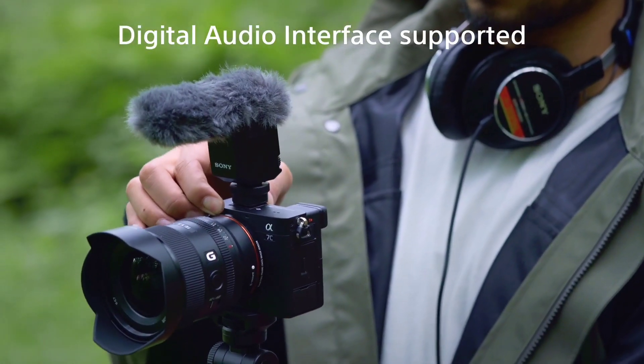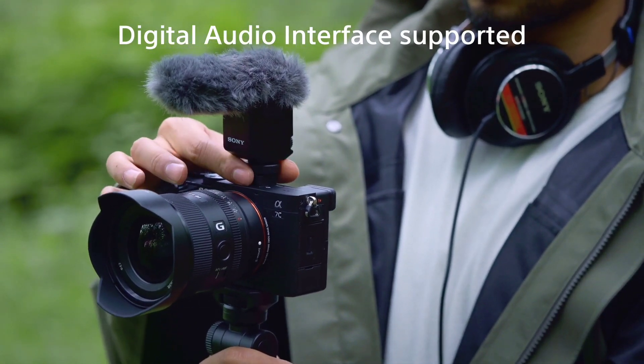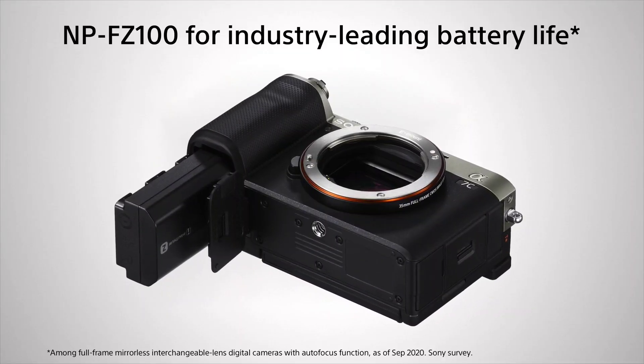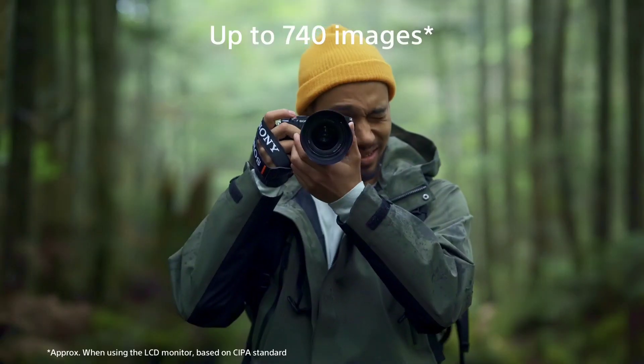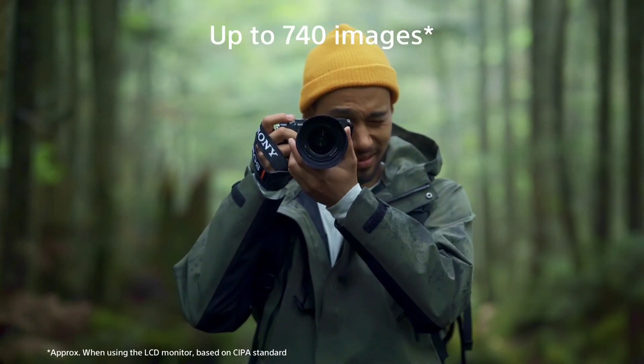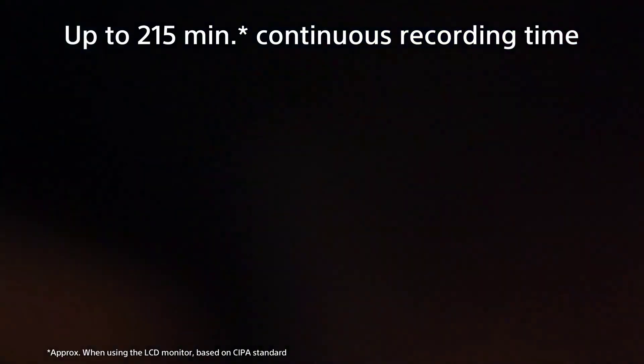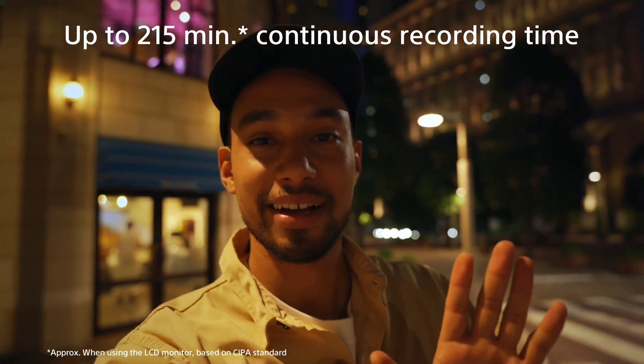We have good audio input and output quality. Even a microphone input is also available. The battery backup — because we have a small, light-weighted camera — has a battery of 740 shots and we have a full-charged battery with continuous recording support.